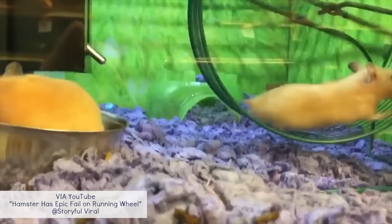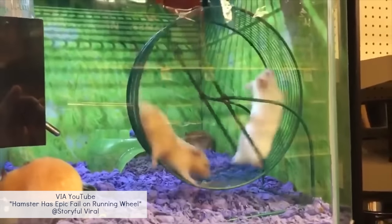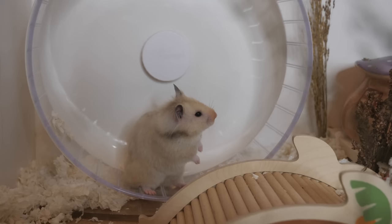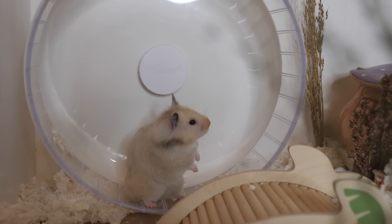The first question is: why doesn't my hamster use its wheel? If your hamster isn't using their wheel currently, the first thing you need to make sure is that it is a safe and correct-sized wheel for your hamster. If you're using a wire or mesh wheel, these can be really dangerous as the hamster can get limbs caught, which can then lead to injuries, and they're more likely to cause bumblefoot.